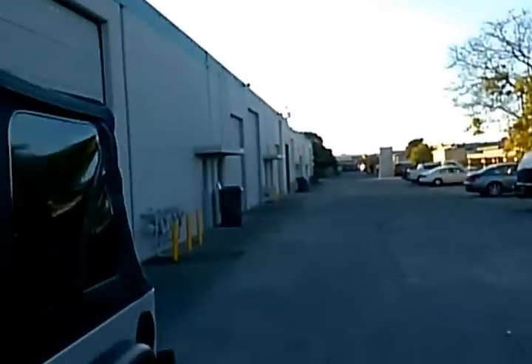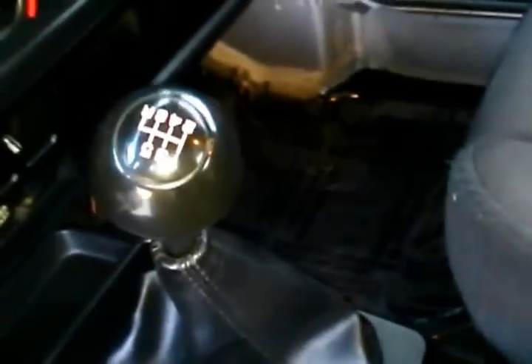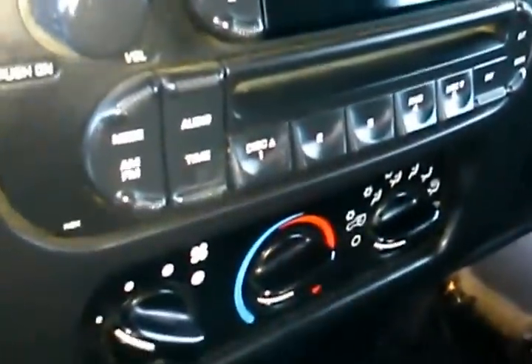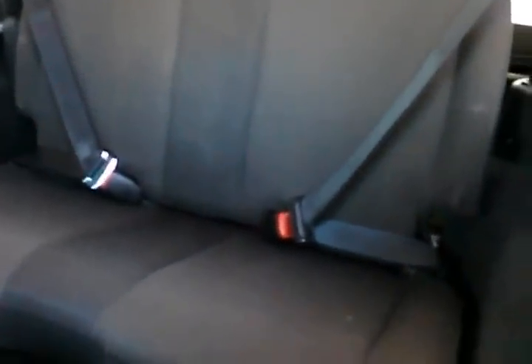Taking a look at the interior, it does have the six speed manual transmission. There's your four-wheel drive, and it's got a single CD player, air conditioning, and heater. It's also got the sound bar speaker up there, and the rear seats are in good shape as well.